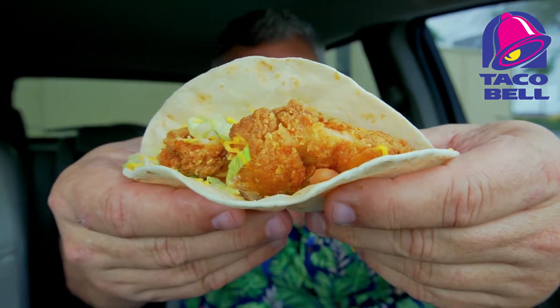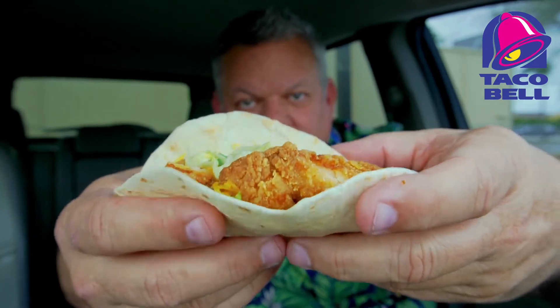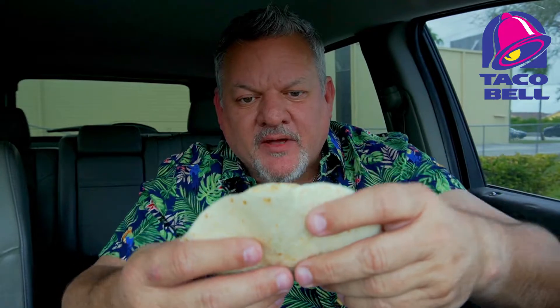Good amount of chicken, good amount of lettuce and tomato — I like the balance. The sauce is on the bottom. Let me give this a taste, here we go.